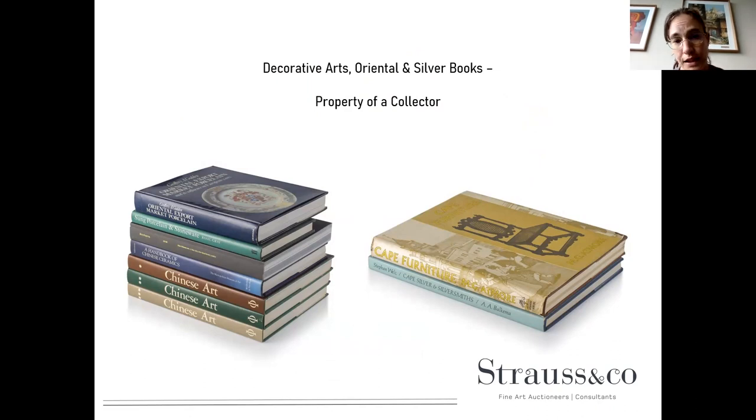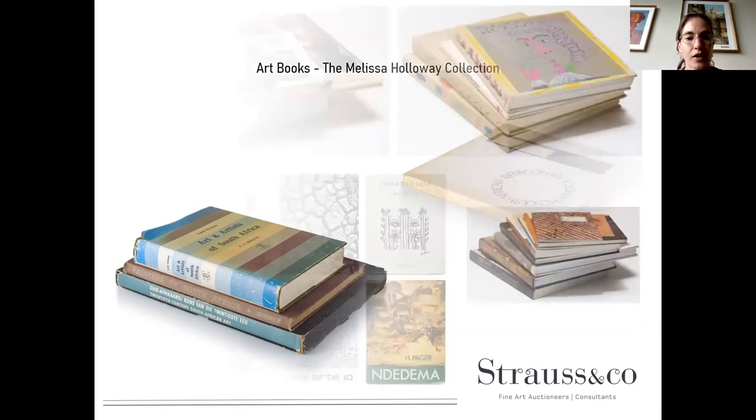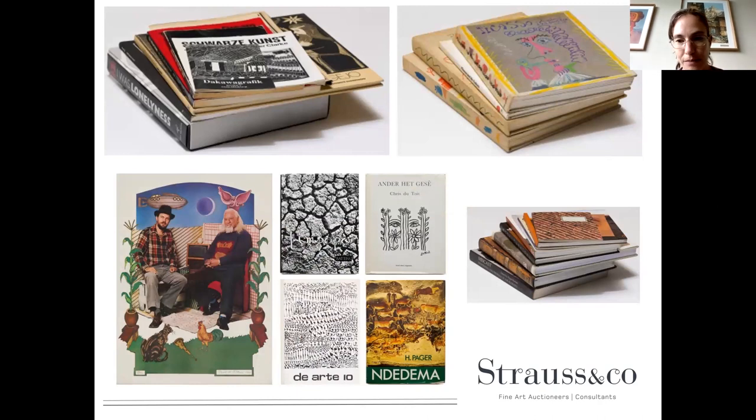This is property of a collector — quite a nice collection. You've got decorative arts books, oriental books, silver books, and art books. I've included two books on the right that I personally use a lot in my everyday work. There are many other good reference books — one that everyone knows is 'Cape Silver and Silversmiths' by Stefan Welz. The next collection is the Melissa Holloway Collection, with many reference and art books. Our expert Wilhelm is going to take over from me as he knows a lot more about books.